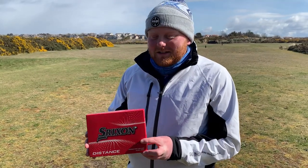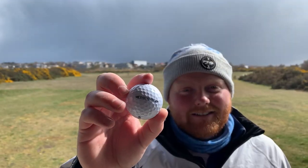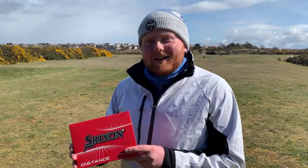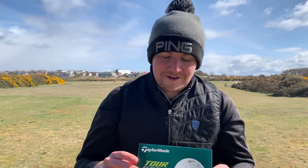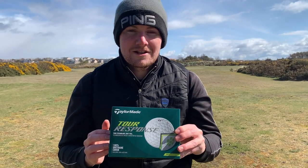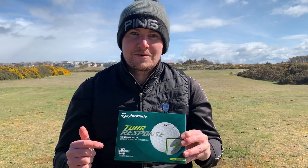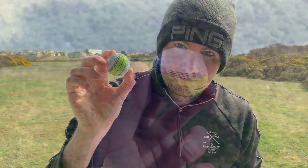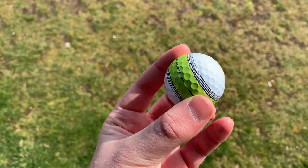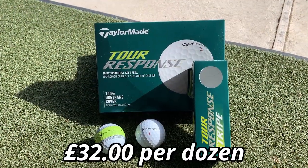First up for testing, we have the Strixen Distance — Amazon's number one selling golf ball, coming in at $12.99 per dozen. Next up, we have the Tour Response golf ball from TaylorMade — not just the normal Tour Response, but the game-breaking, widely talked about yellow and white Tour Response ball as well, coming in at £32 a dozen.